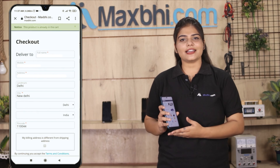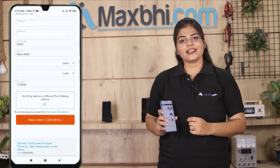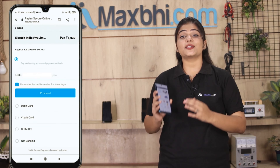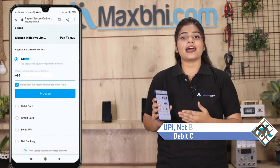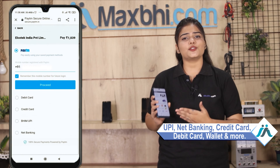Enter your name, mobile number, and address, then click on order. After clicking order, you will go to our super secure payment page where you can pay using almost any method, such as UPI, net banking, credit or debit cards, or wallet.